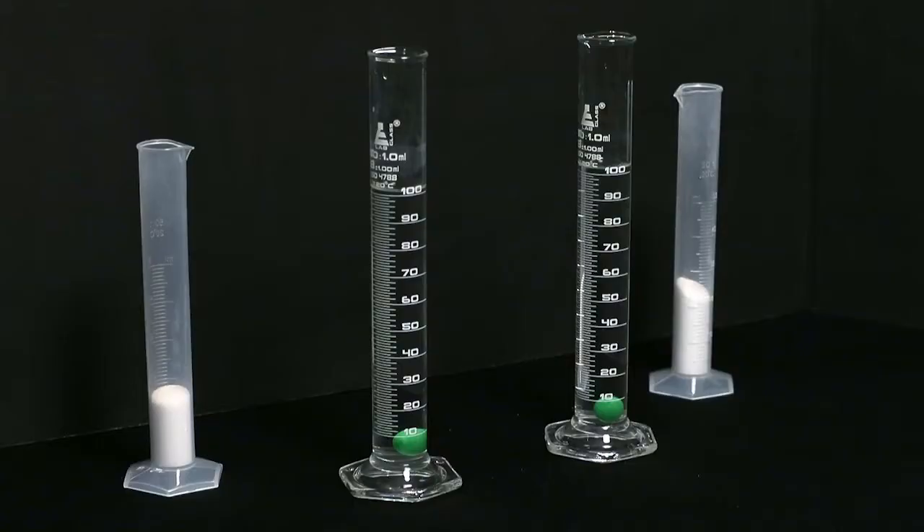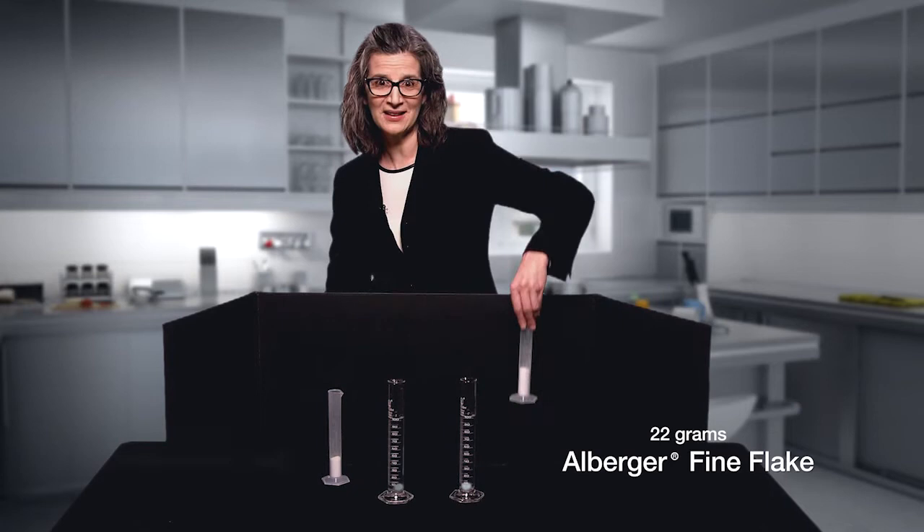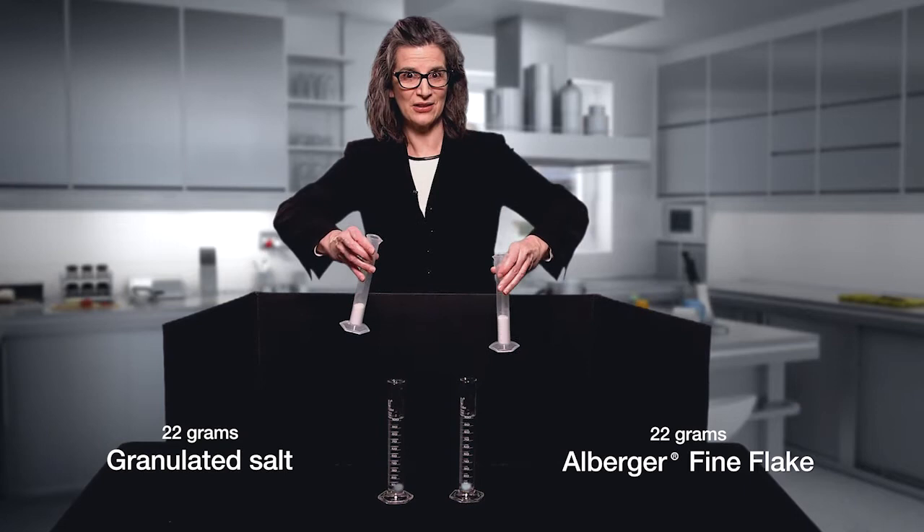In this demonstration, we will compare granulated salt to our unique flake salt. Take two equally sized graduated cylinders. Each one is filled with 100 milliliters of water. I've placed equally sized and weighted green balls in each cylinder. I have two cylinders of salt, one with 22 grams of our flake salt and one with 22 grams of granulated salt.